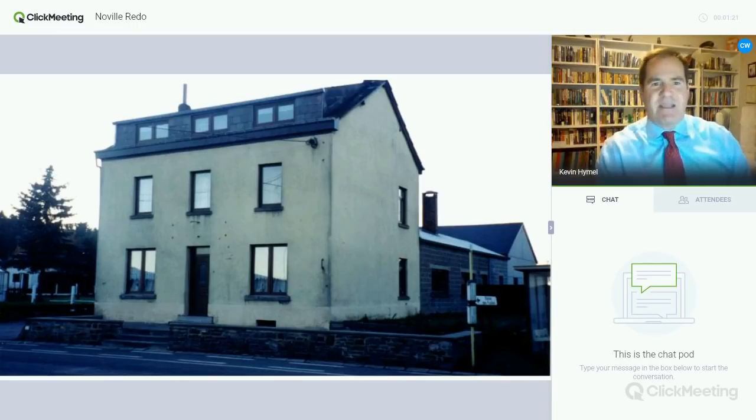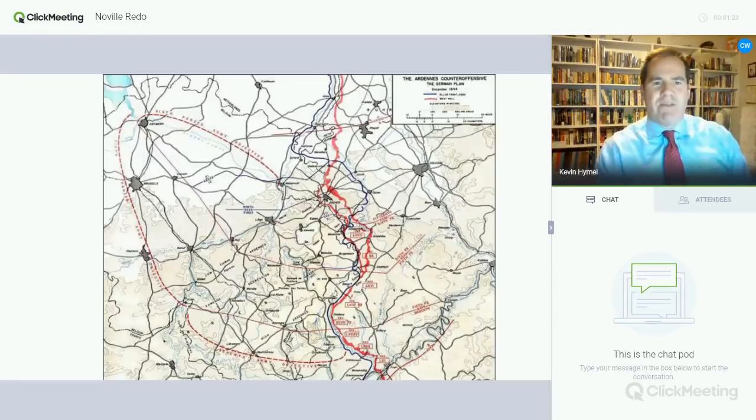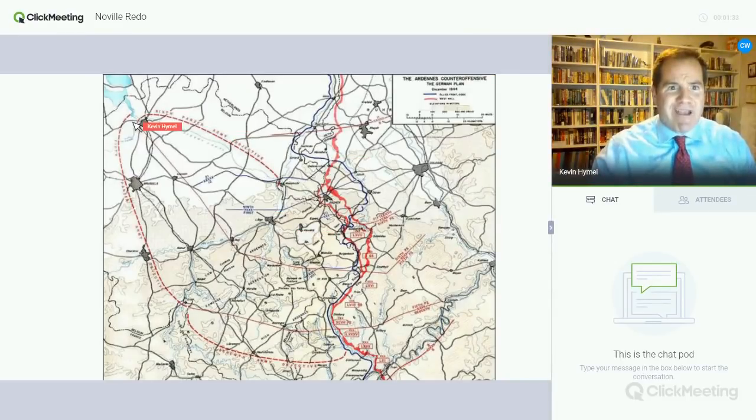Let's start with December 16th, 1944, when the German army basically busts out of the border between Germany and Belgium and Luxembourg. You can see here we've got an arrow going — the objective is Antwerp. Adolf Hitler's desire is to break a line between the British and the American forces. But if you look down here, you're going to see a vital crossroads — that's Bastogne — and that is hard enough to crack for the Germans.